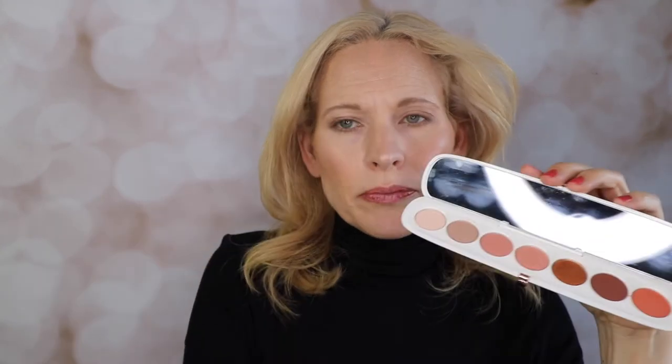These are not as buttery and creamy as the Flamboyant palette — those are much better. I still like the colors; that's what I was drawn to, but I automatically assumed the formula would be the same. That's not the case from palette to palette. The formulation changes.